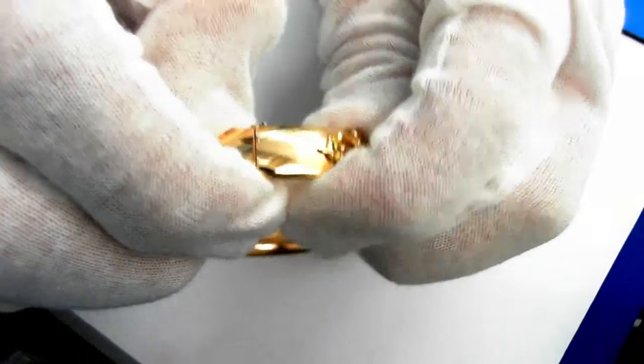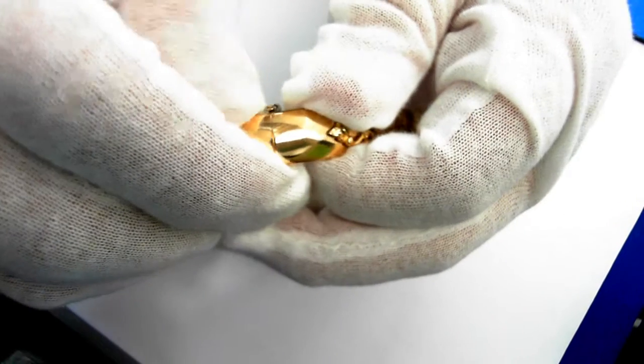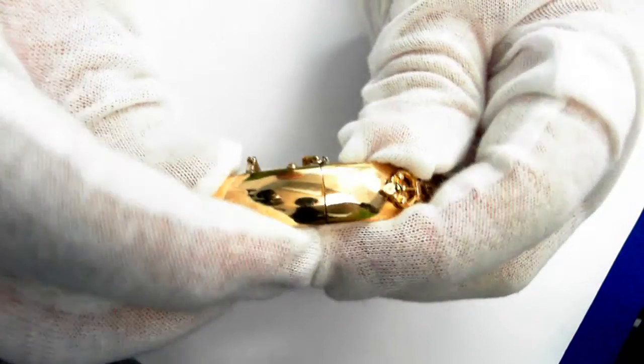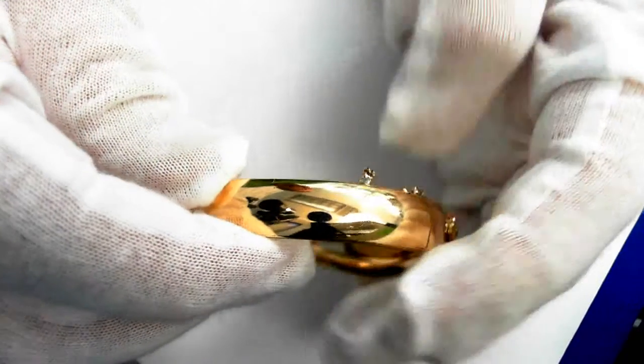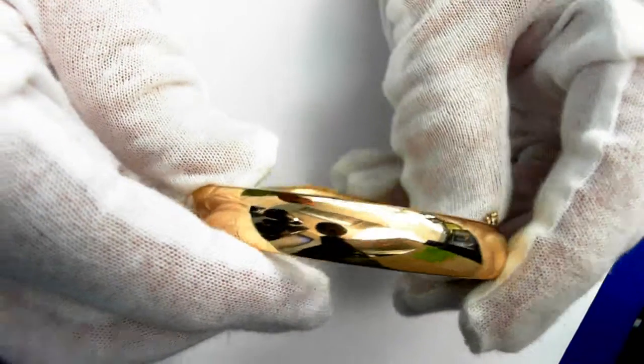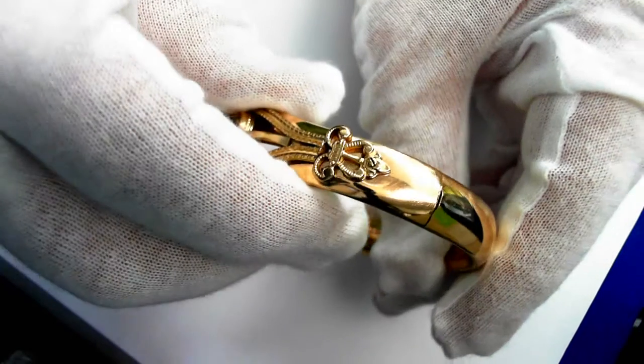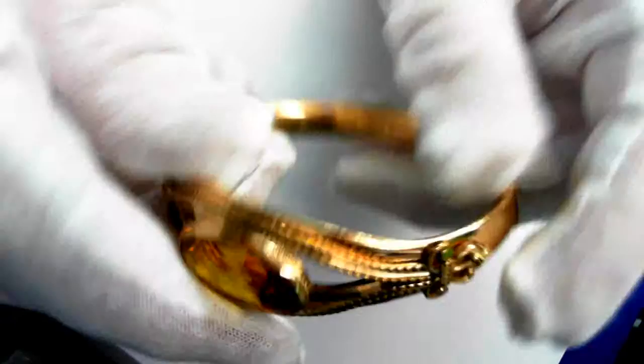Let me open this for you — press down right here with my thumb, there we are. And it snaps right there, all the way around to the front.